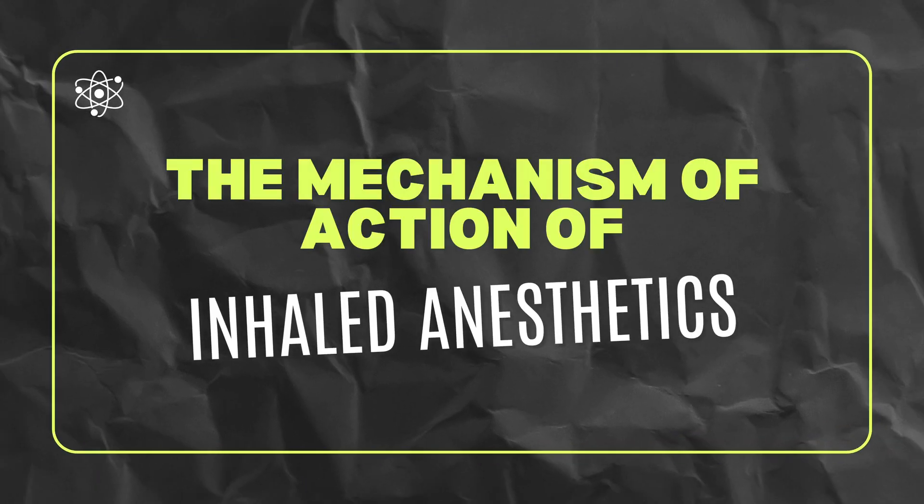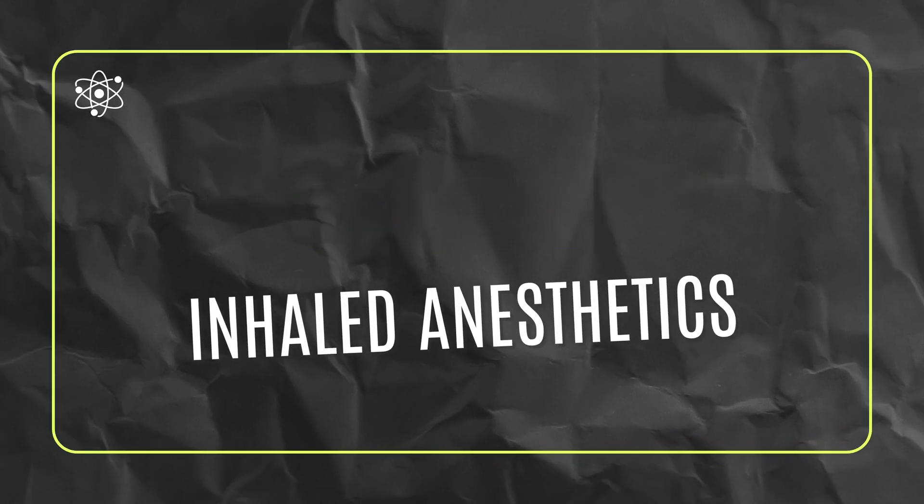Did you know that anesthesia providers still don't exactly know how anesthesia gases actually work? While modern science has revealed a few mechanisms of action for inhaled anesthetics, we still haven't come to a complete conclusion on how these drugs work at the molecular level to keep you asleep during surgery. In this video, we cover a fascinating topic that is still puzzling clinicians and scientists: the mechanisms of action of inhaled anesthetics.